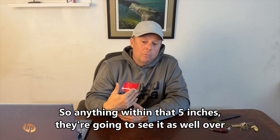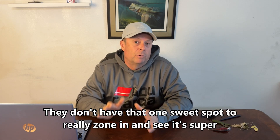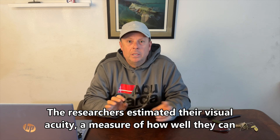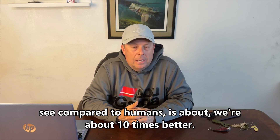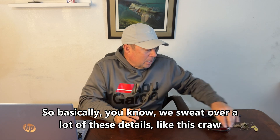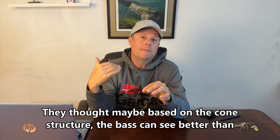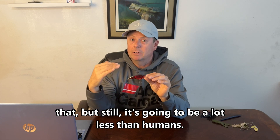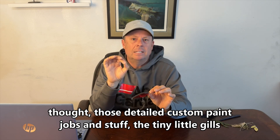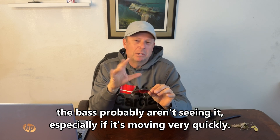Bass don't have that fovea. So anything within five inches, they're going to see it equally well in any direction — they don't have that one sweet spot to really zone in and see super fine detail. The researchers estimated bass visual acuity — how well they can see compared to humans — at about one-tenth of ours. So we sweat over fine details like the tiny lines on a craw bait, but the bass probably aren't seeing it, especially if it's moving quickly.